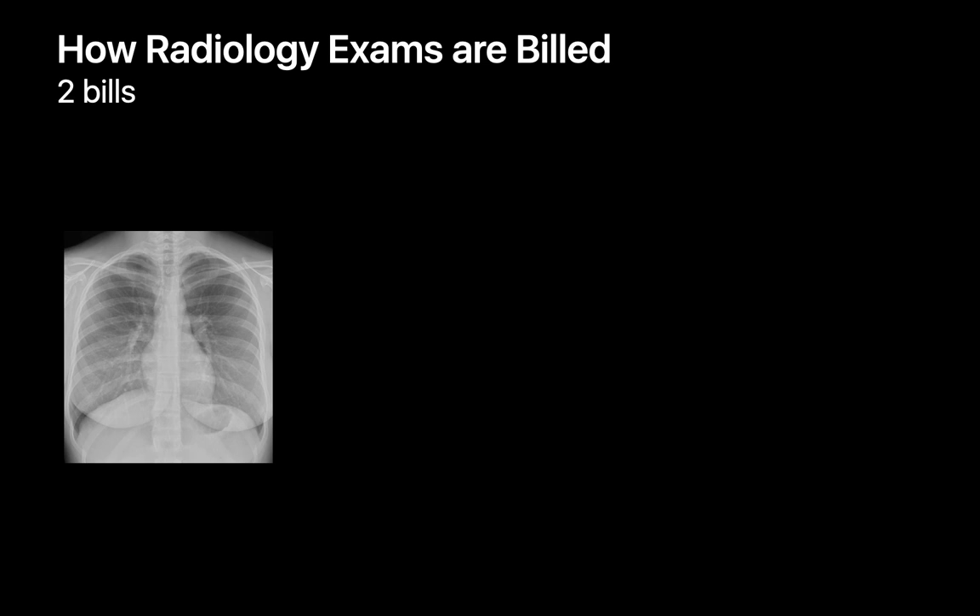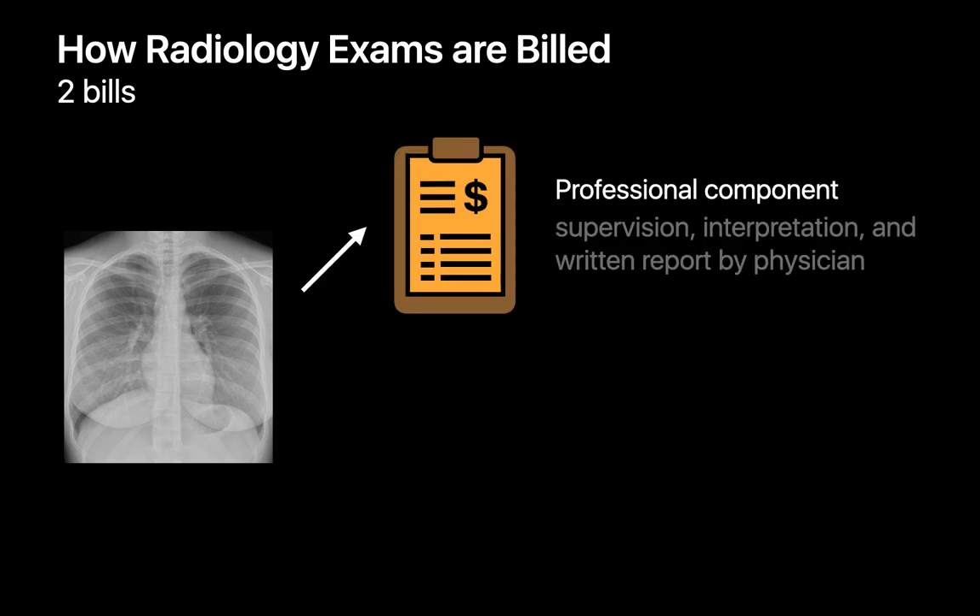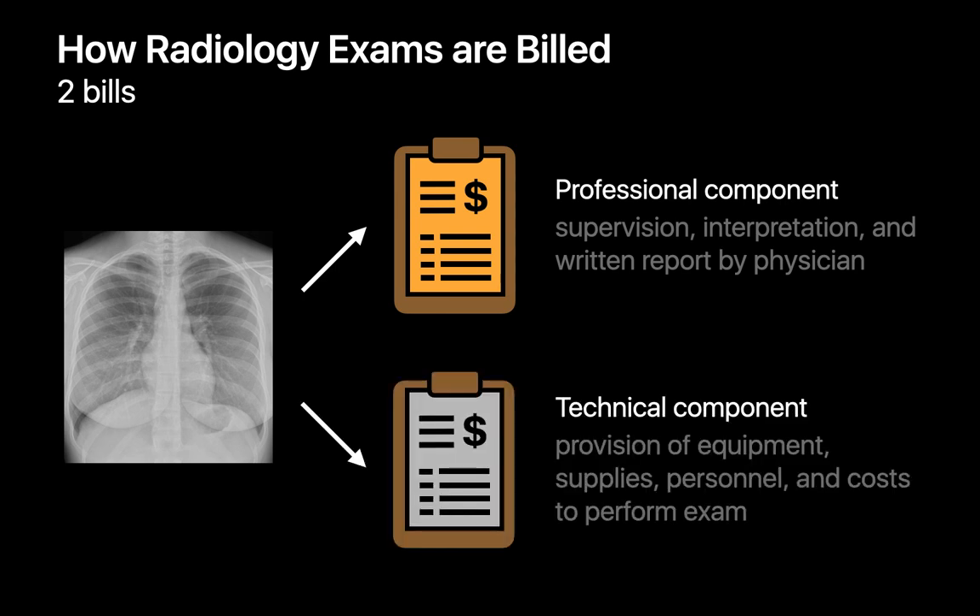So how are radiology exams billed in the United States? Radiology exam billing is a little unusual because two bills are actually issued when a medical imaging exam is performed. One bill is for the professional component of the exam — covering, for example, the physician's supervision of the exam, the clinical interpretation of the images, and the creation of the written report. A second bill is for the technical component, covering things like the cost of equipment and supplies, the salaries of technical personnel operating and maintaining the equipment, the electricity, the rent, and so on.